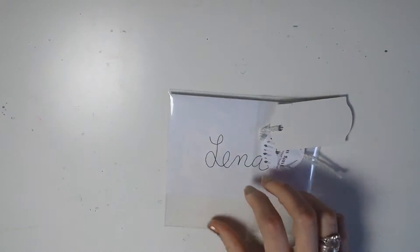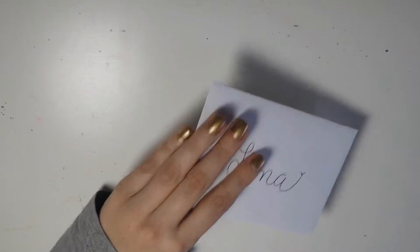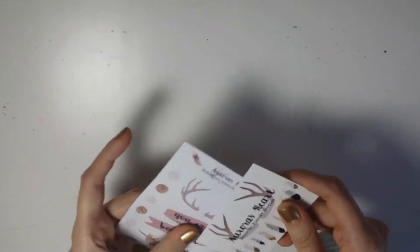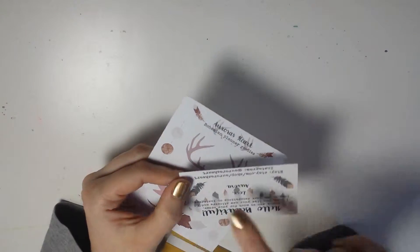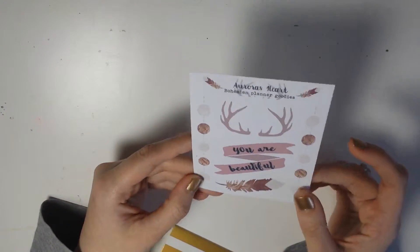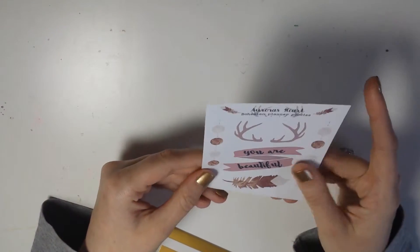You get your stickers in a little cellophane bag. First of all, she sent a little card and inside is her business card, which I really like when shops do that so you can know where to order from again. That was the little freebie she sent, and all of the stickers in her shop that I bought are on matte sticker paper.